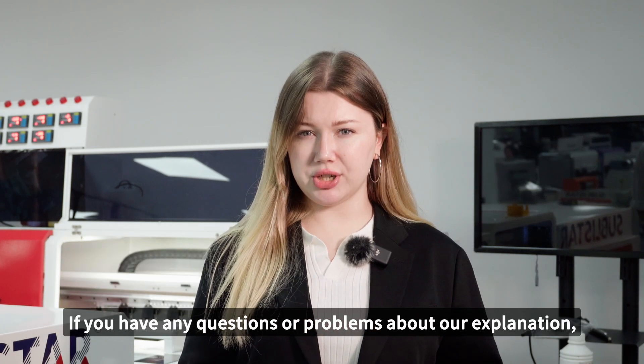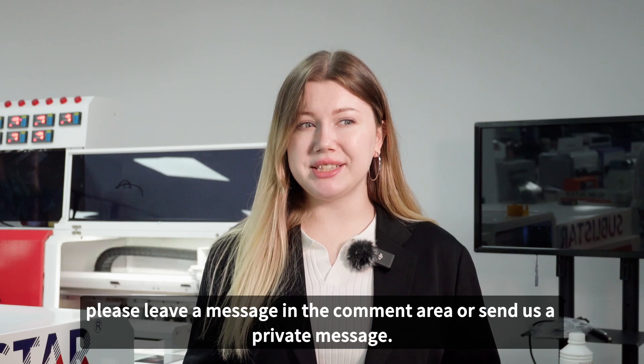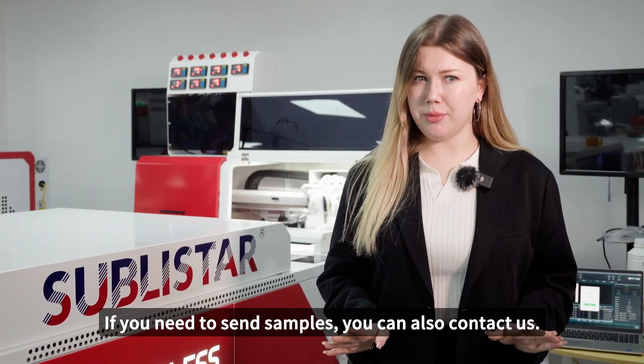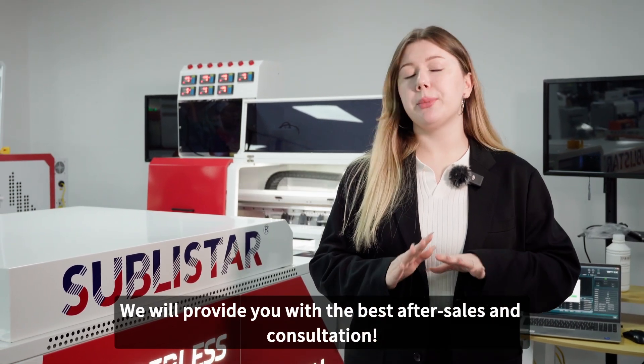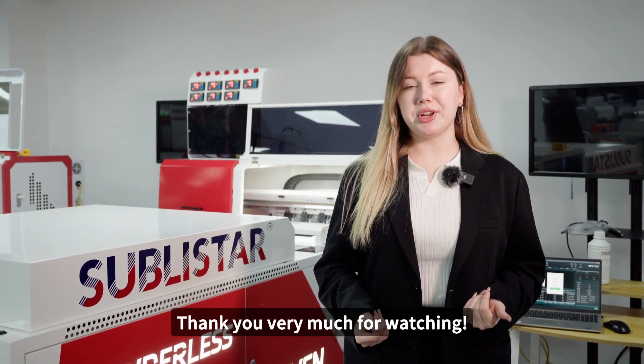If you have any questions or problems about our explanation, please leave a message in the comment area or send us a private message. If you need to send samples, you can also contact us. We will provide you with the best after-sales service and consultation. Thank you very much for watching!